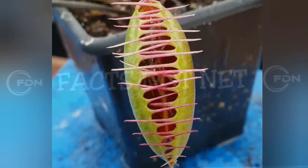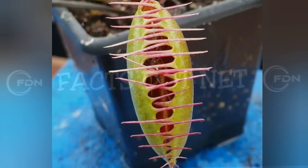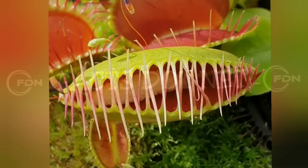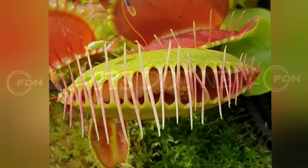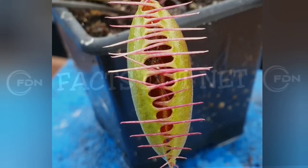Overall, the Venus flytrap's ability to consume insects has allowed it to thrive in environments that are nutrient-poor, such as bogs and swamps. This unique adaptation has also made it a fascinating plant to study and has led to its popularity as a unique and unusual houseplant.